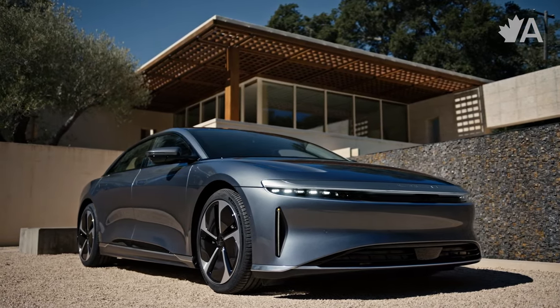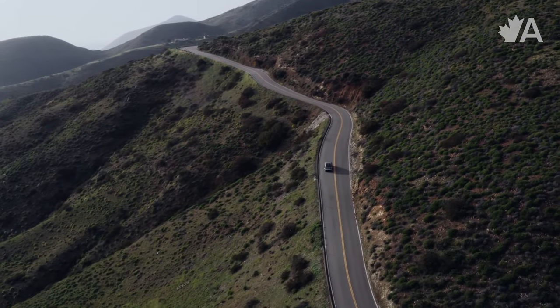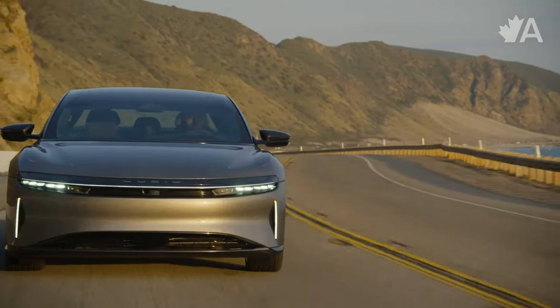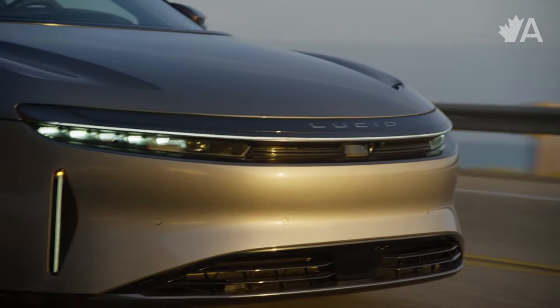In terms of charging, most high-end EVs these days are built on a 400-volt architecture which enables super-fast charging. The Lucid Air has more than double that — it's built on an architecture with over 900 volts. That means you can add 300 kilometers of range in under 20 minutes hooked up to a 350-kilowatt fast charging station. The fact that the Lucid Air already has over 600 kilometers of range and enables super-fast charging above the current industry standard is really impressive.